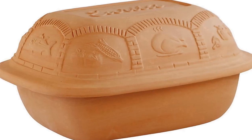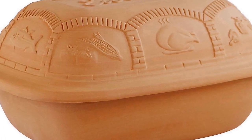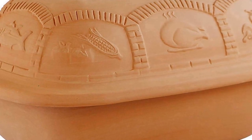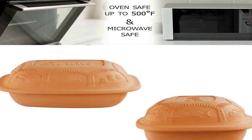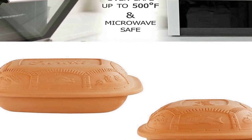The number one on the list comes with premium quality and an affordable price. Made from all natural clay material, these clay roasters contain no lead, cadmium, or fillers. European and USA tested for safety.